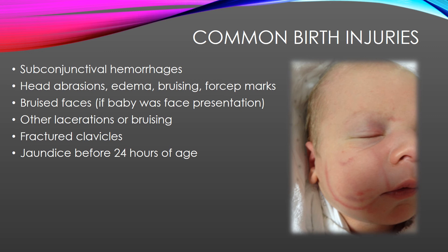Some common birth injuries include subconjunctival hemorrhages — little scleral hemorrhages that can happen. In the whites of baby's eyes, you'll see red, busted blood vessels. These tiny micro-hemorrhages usually heal within about five days and are generally harmless. Babies can also have head abrasions, head edema, molding, bruising, and forcep marks. This baby in the picture has forcep marks on the cheek. Generally, the harder the delivery was, the more beat up the baby is going to look afterwards.